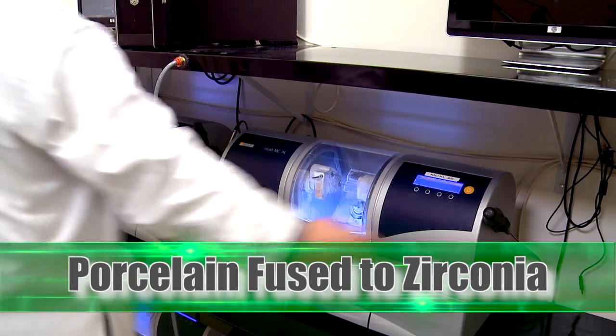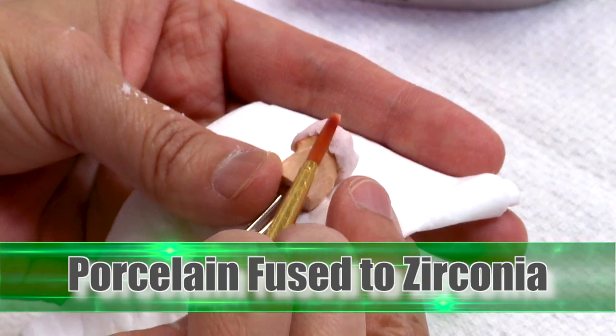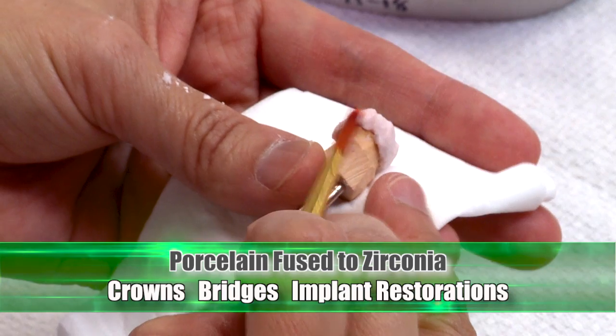An Iverson CAD-CAM system precision mills the framework for layering with the finest porcelains by our highly experienced dental technicians. Indications include crowns, bridges, and implant restorations.